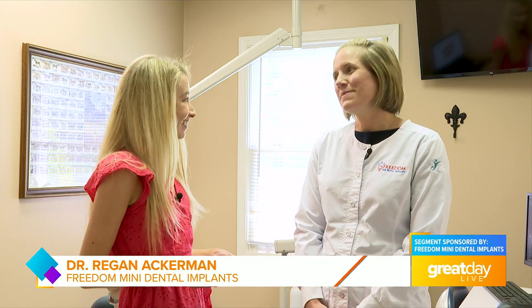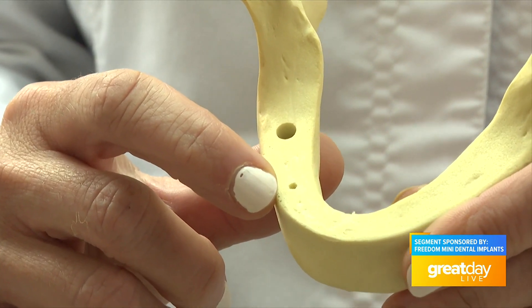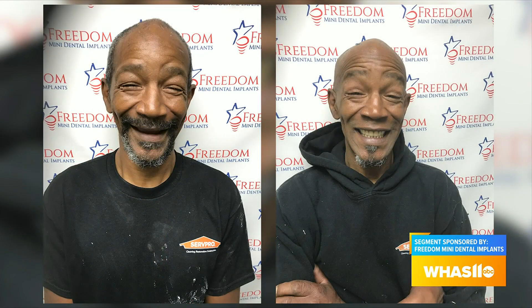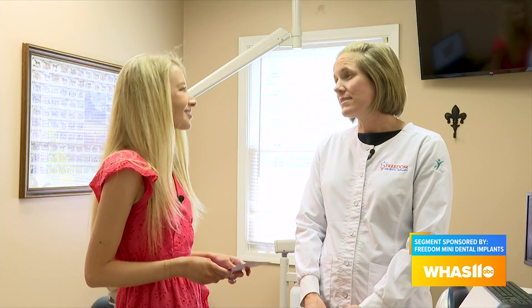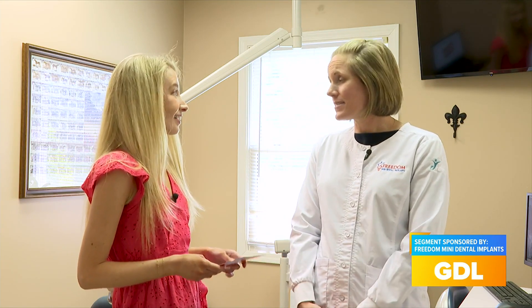Yes, we do so much with the mini dental implant. We call it a mini dental implant just because it's a smaller diameter implant, so it's a lot less invasive than the big surgical implants. A lot of people that were told they weren't a candidate for implants before can be a candidate for the mini implant. It's a lot less invasive, a lot less healing time, and usually even less costly than the big surgical implants.